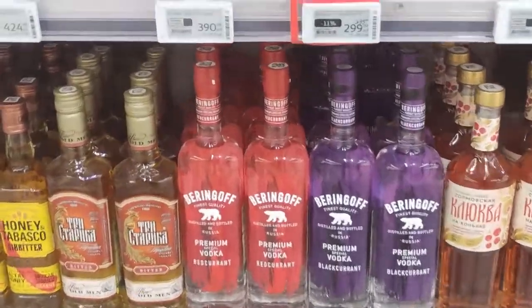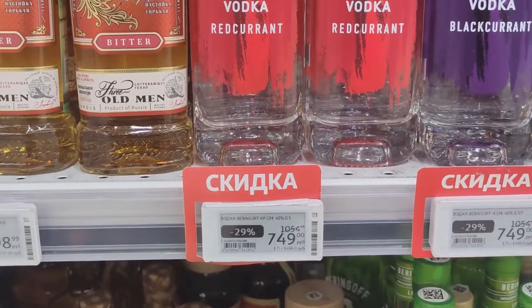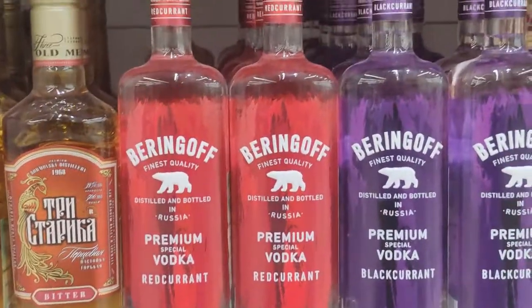And we've got some vodka here — some Beringov, which is around seven, eight dollars for half a litre. Around half a litre of Russia's finest.